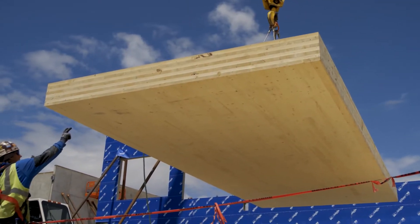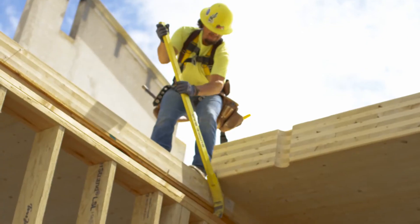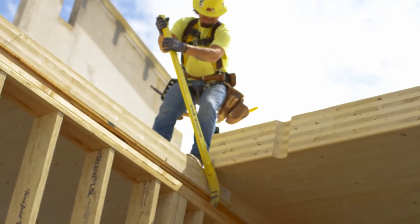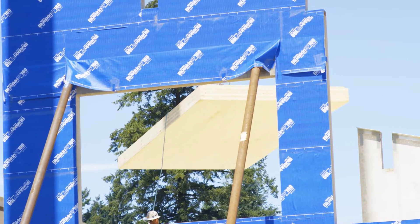The panels are made in Canada specifically for each job, right down to the specifics for mechanical penetrations and plumbing penetrations. They're all done on CNC machines so they're an exact fit by the time we put them in place — they're ready made.